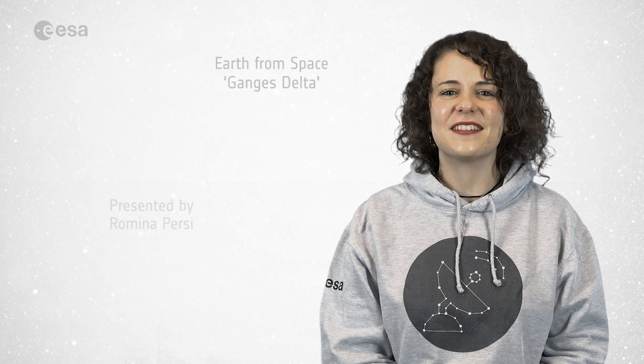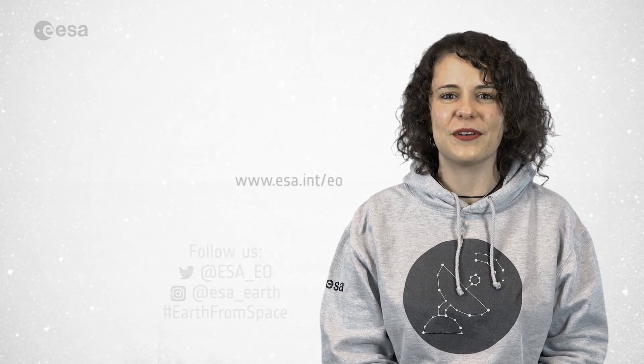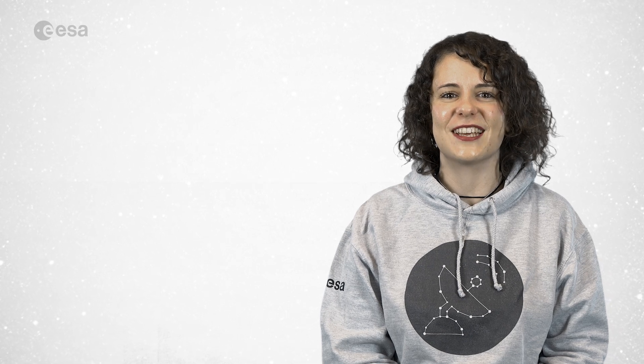And that brings us to the end of this edition. Don't forget to like and subscribe to the European Space Agency channel. I'm Romina Percy from ESA Web TV Studios. See you next time.